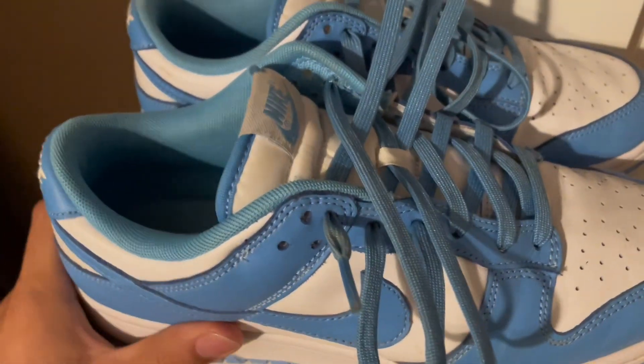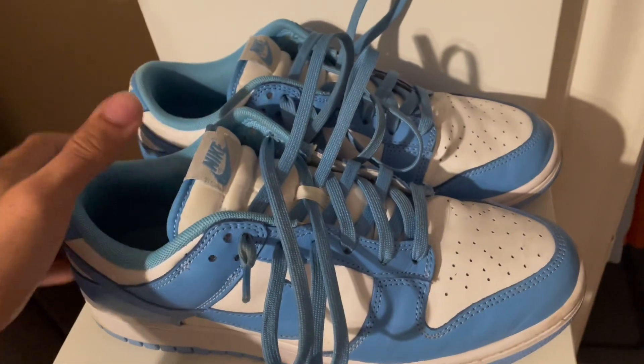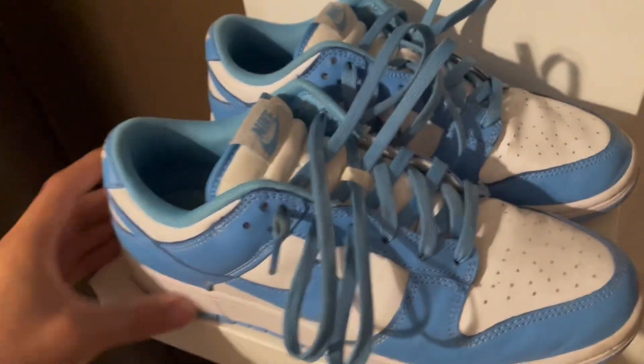Then we got my old skateboarding shoes — I used to rock these a lot for skating, but I got some new ones. These are really clean though, I get a lot of compliments with these.